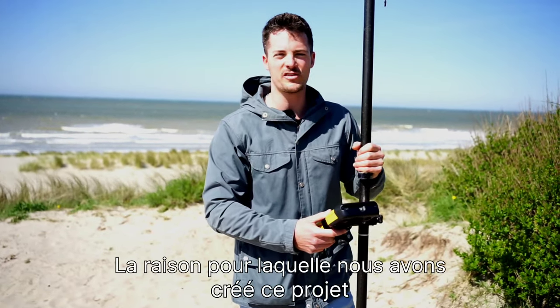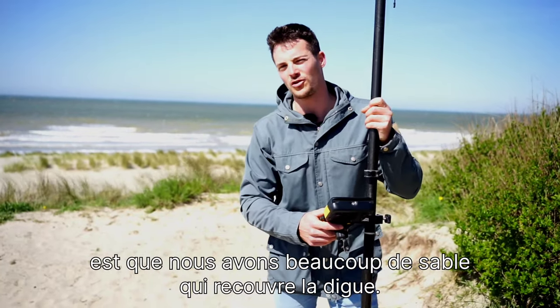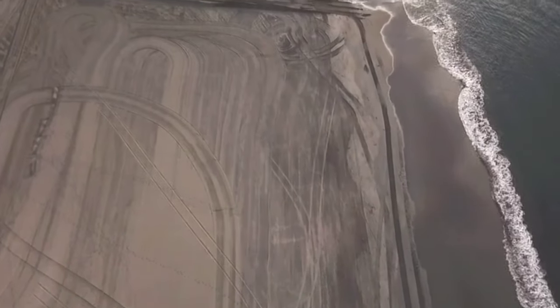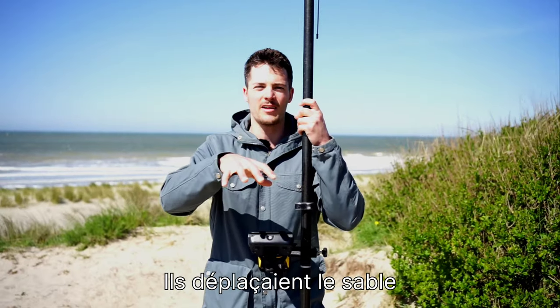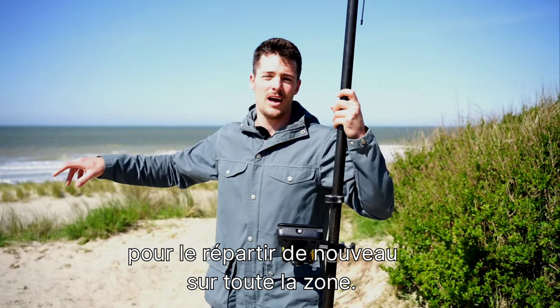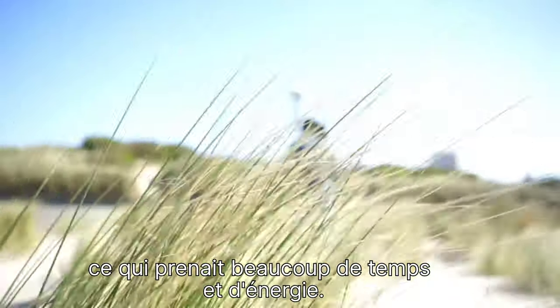The reason why we installed this project is because we have lots of sand accumulation on top of the seawall. Before the dune was created, bulldozers came to the beach and, especially in the winter period, they were moving sand from in front of the seawall towards the intertidal area. They had to do that once in a while and that just takes a lot of time and effort.